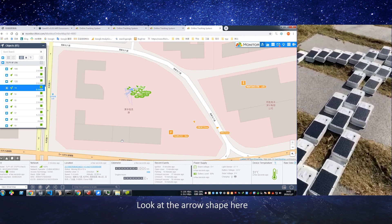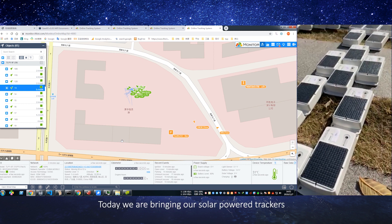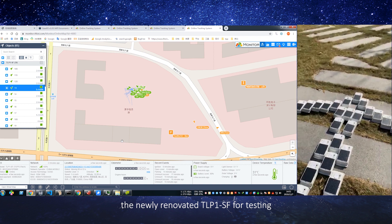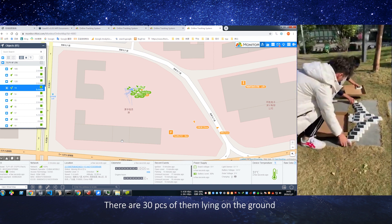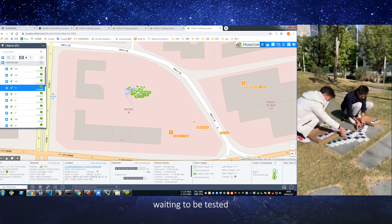Hello guys, look at the arrow shape here. Today we are bringing our solar power trackers, the newly renovated TLP-1 SF, for testing. There are 30 of them lying on the ground, waiting to be tested.